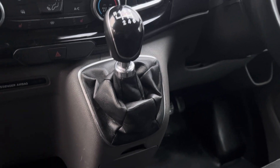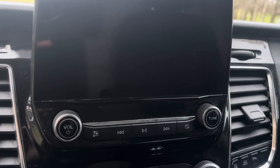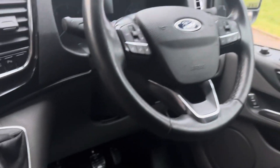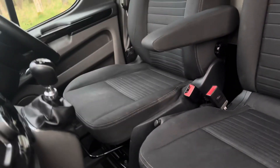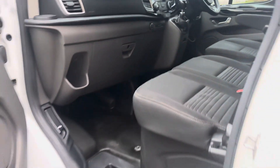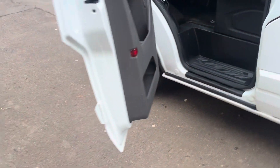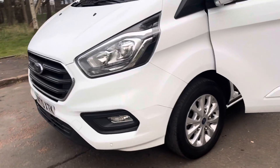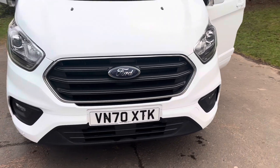Six-speed gearbox, air con, heated seats. It's all touch screen on the media system — you'll see the pictures of that. Cruise control on the steering wheel, DAB, Bluetooth. It's got the comfort driver seat with the fold-down armrest. Alloys, LED running lights, driving lamps, front park assist and rear park assist also.